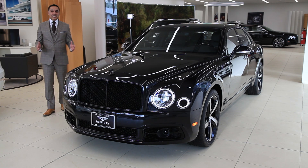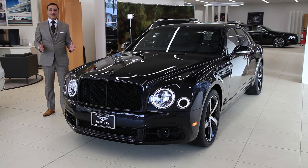Introducing the all-new 2018 Bentley Mulsanne Speed Design Series. This is one of 50 cars made and it's the only one in Canada.